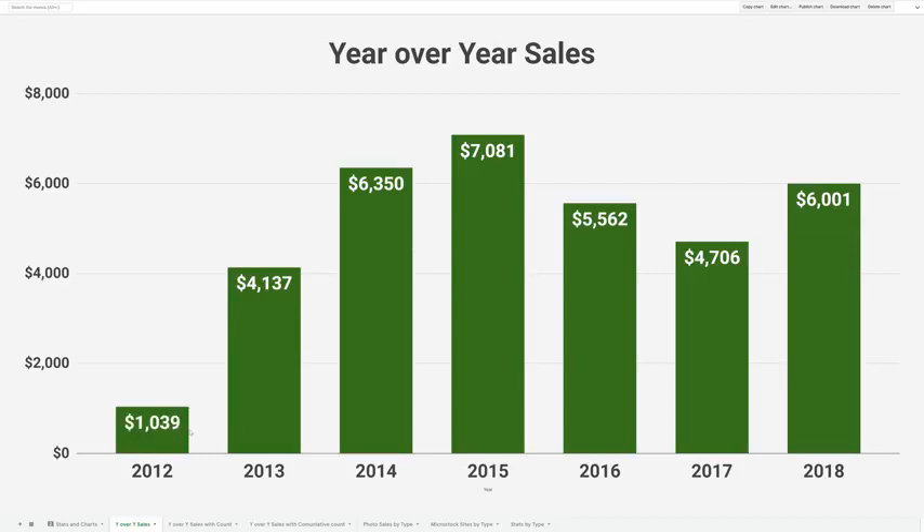You can see that my first year I only made about $1,000, and then it continued to increase over the next four years until 2015 when I reached a high of $7,000 a year, and there's been a bit of a decline that's starting to rebound now.